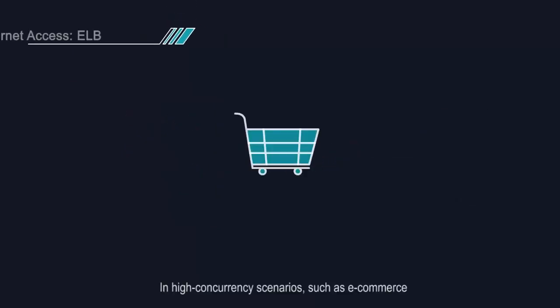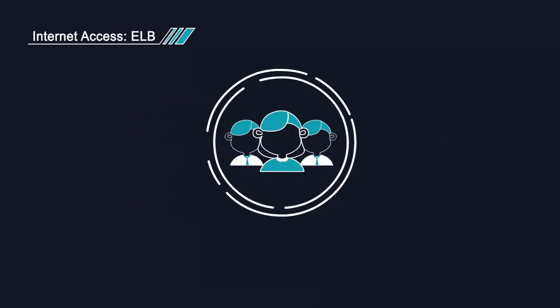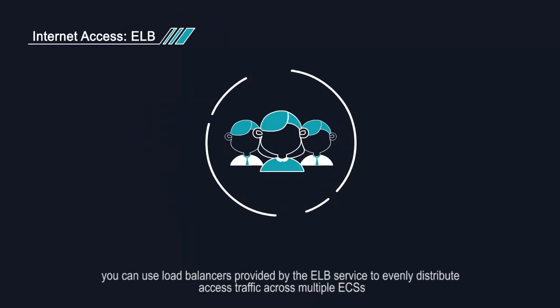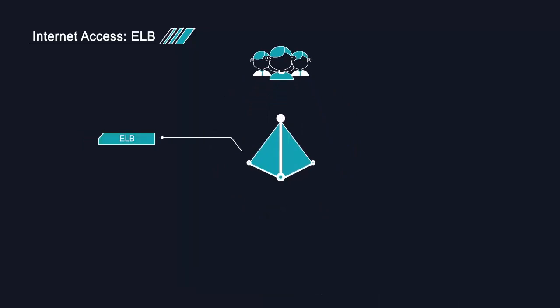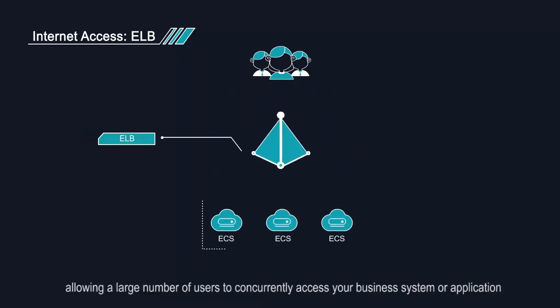In high-concurrency scenarios, such as e-commerce, you can use load balancers provided by the ELB service to evenly distribute access traffic across multiple ECSs, allowing a large number of users to concurrently access your business system or application.